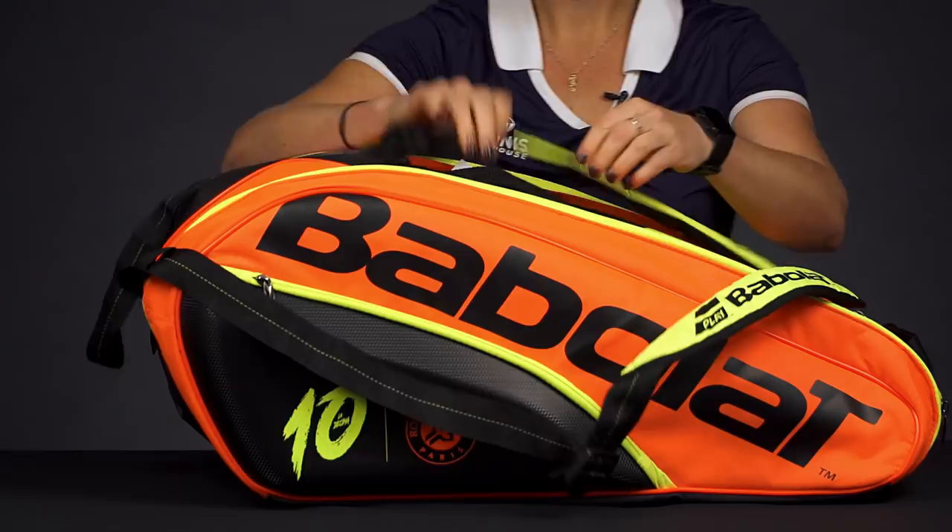We also have grab handles right on top. For more Babolat tennis bags, be sure to head over to tenniswarehouse.com or check them out on one of our affiliate sites.